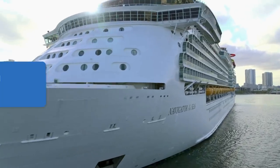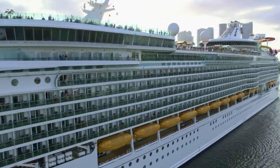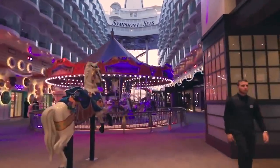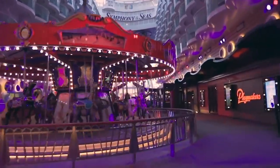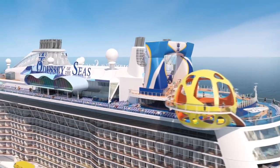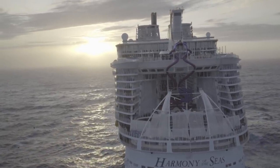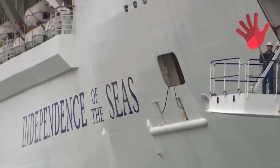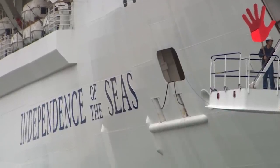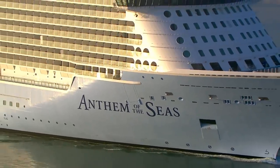Next up, Royal Caribbean owns a trademark on "Of The Seas." Royal Caribbean owns trademarks on quite a number of phrases and logos, but you might not have known it owns the trademark on the phrase "Of The Seas." All of its cruise ships follow a naming pattern where the ship's name is followed by that phrase — Oasis Of The Seas, Harmony Of The Seas, Mariner Of The Seas, et cetera. Interestingly, Royal Caribbean registered the phrase in November 2014, presumably to guard against any other company trying to hone in on that pattern.